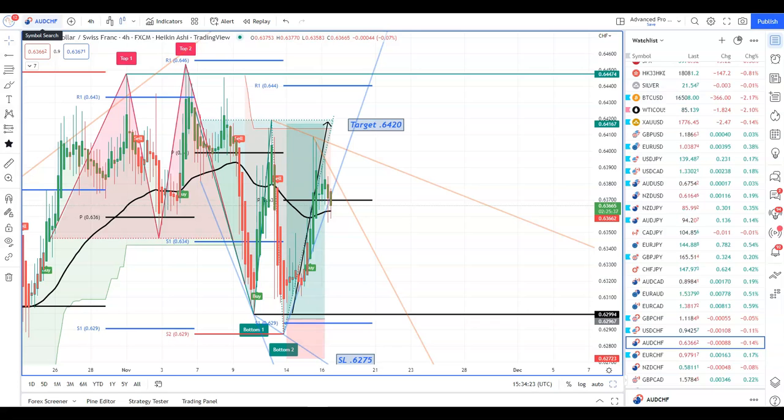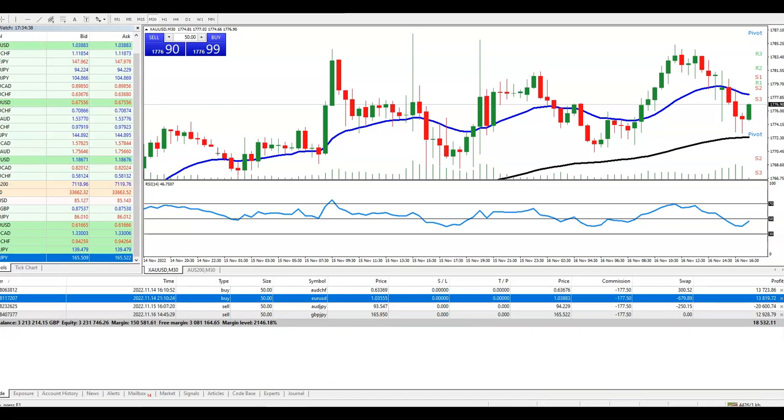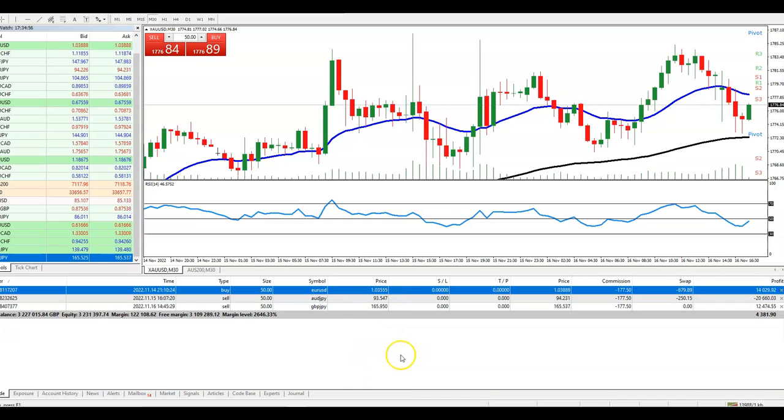On to double tops and double bottoms: we had a double bottom on Aussie/CHF that didn't quite reach target. We've got a neckline target of 0.6420. Not much going on now so I'm quite happy to take the Aussie/CHF profit off. I've got lots of opportunities coming in. So I've got Aussie/yen short, euro/dollar, and pound/yen.